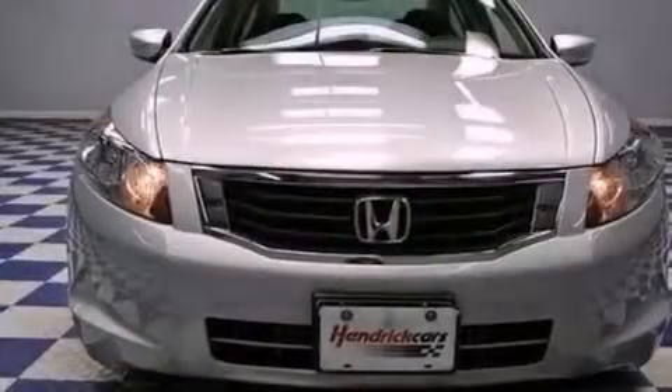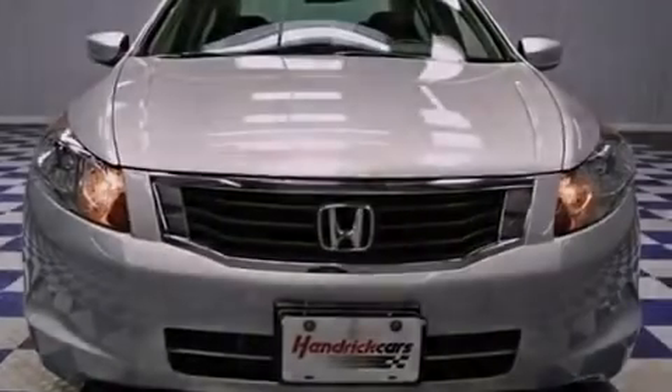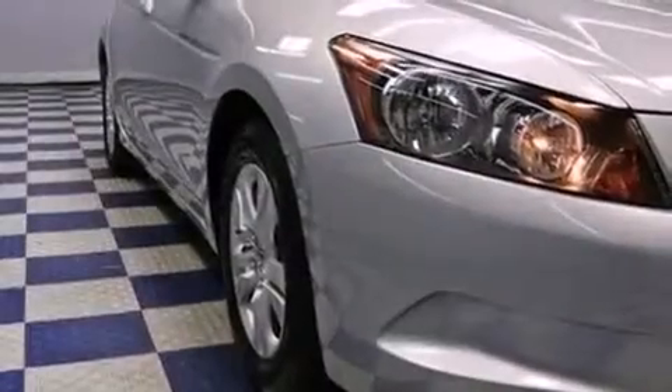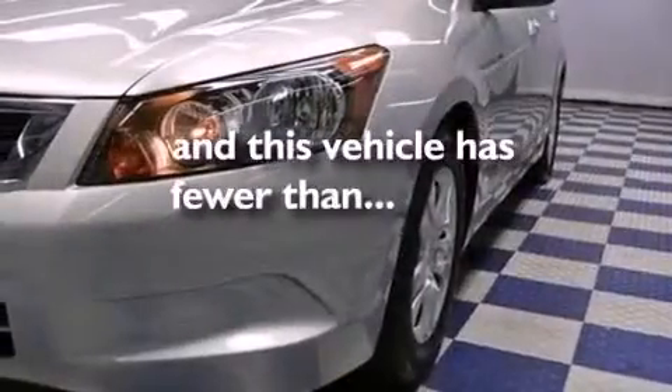All of the following features are included: aluminum wheels, a power driver's seat, cruise control, a CD player, full power accessories, keyless entry, and this vehicle has fewer than 25,000 miles on the odometer.